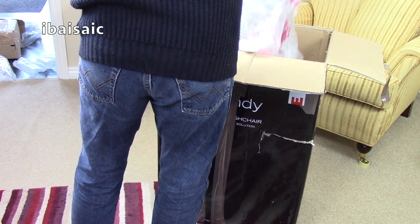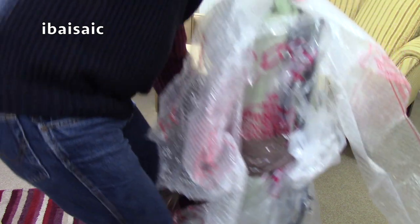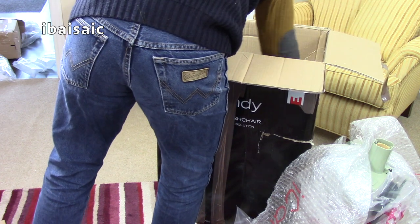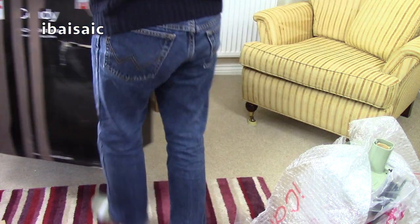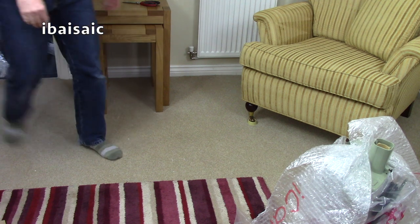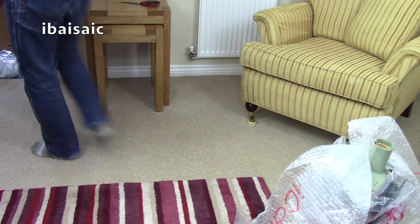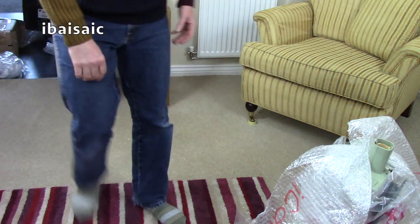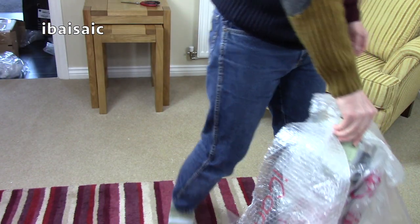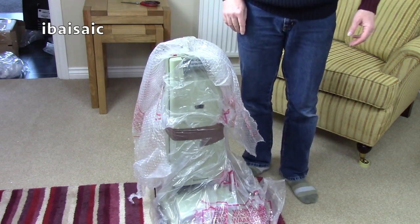Let's carefully lift it out. Check the box for anything. That's it. I might keep that big box, because I do have some vacuums that I don't have boxes for. It's quite a large box, so I could probably put a couple of vacuums in there. Let's see — I'm just going to move the camera down a bit while I take off the bag.